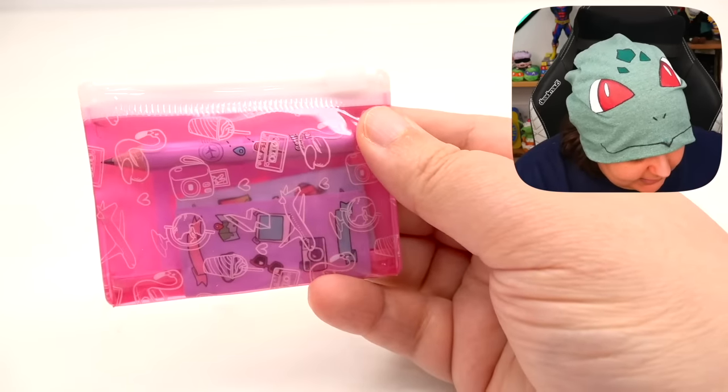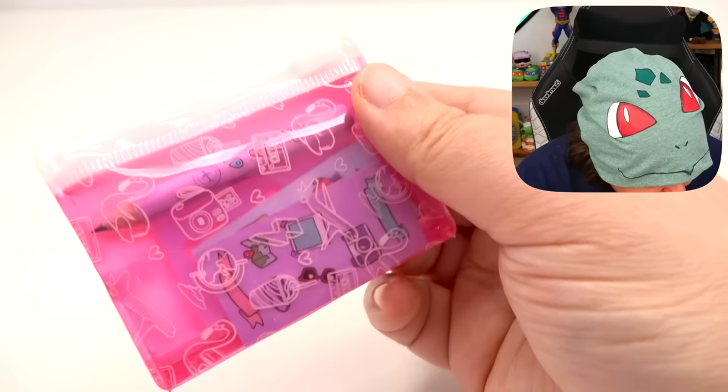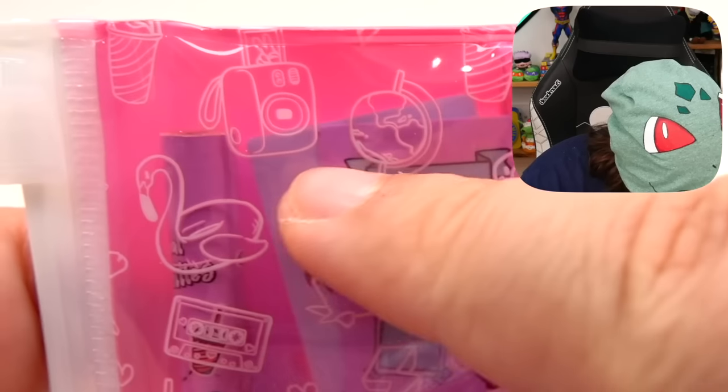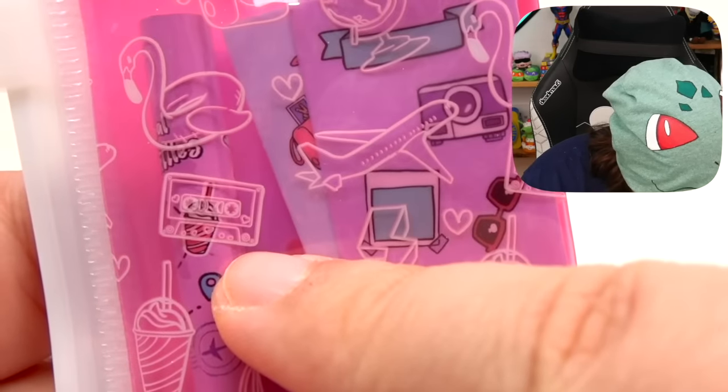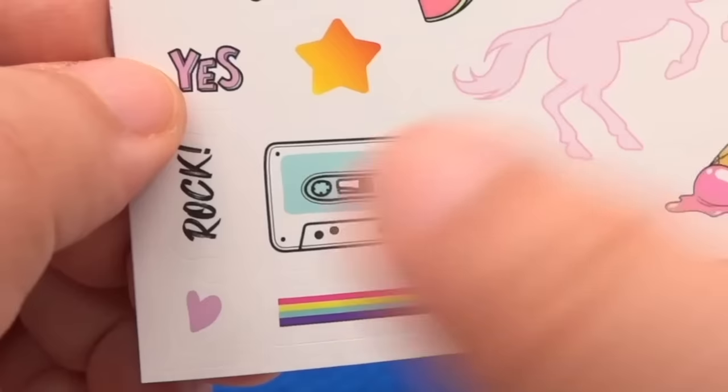The pencil case has little symbols of a camera, the globe, a plane, some floaty things, and a cassette.